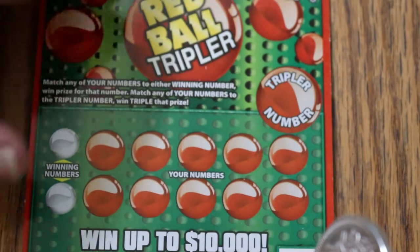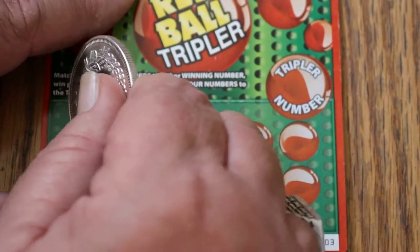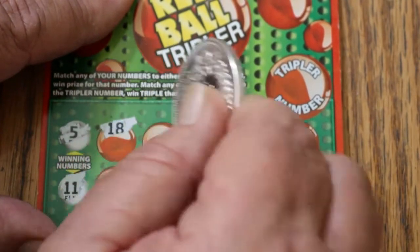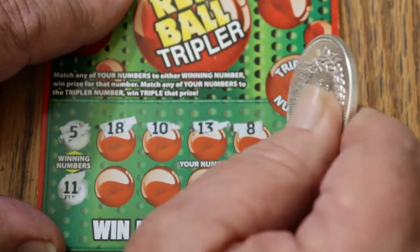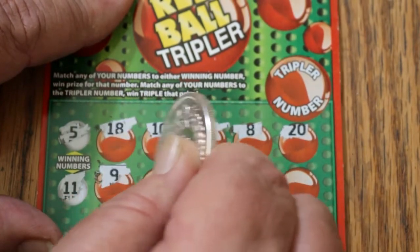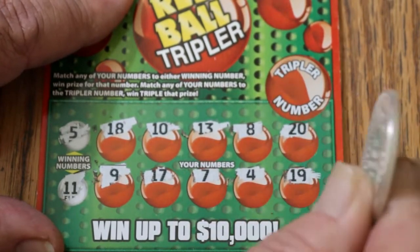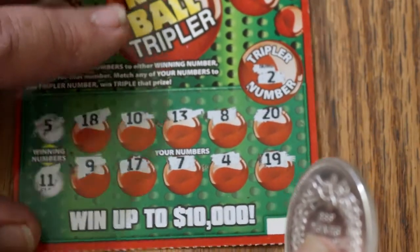Ticket 3 — and once again we're approaching overall odds territory. Winning numbers are 5 and 11. We've got 18, 10, 13, 8, 20, 9, 17, 7, 4, and 19 — no match there. And 2 on the tripler — nope.